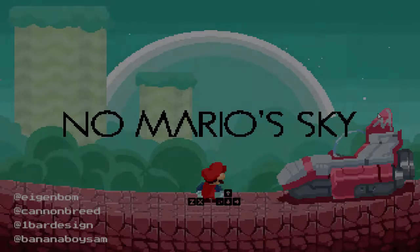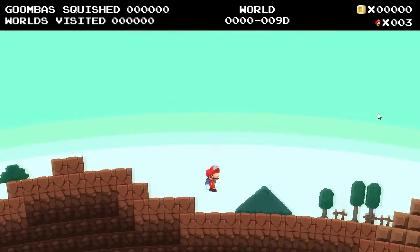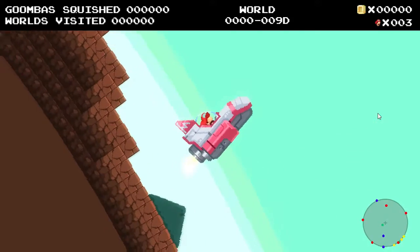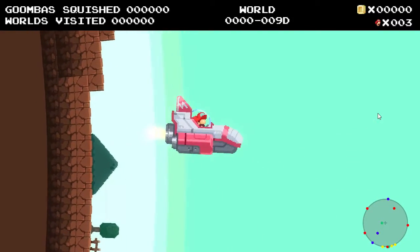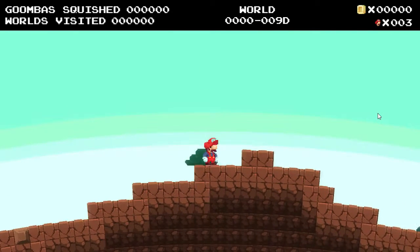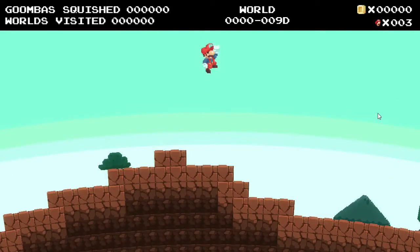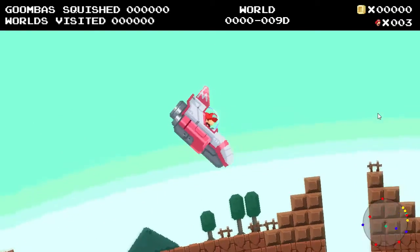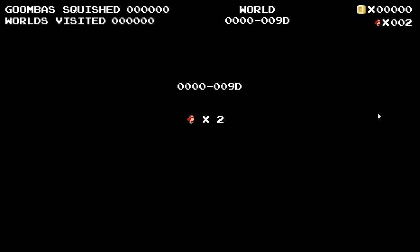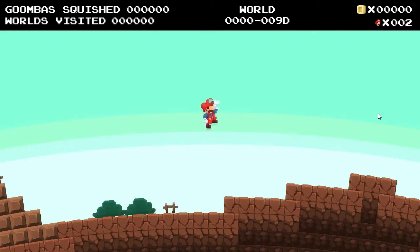Hey guys, what's up? It is Lake here coming at you with another video. Today I'm going to be doing a video on a random topic. I wasn't even going to make a video tonight, but I really didn't want to lose my upload streak — I think it's 280 days I've uploaded a video every single day or streamed. So that's pretty crazy. It's 280 days and it's second nature, so it's really hard to miss a day.